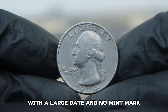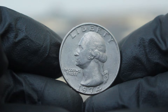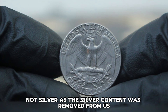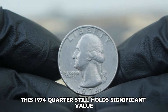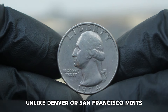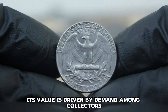Next up, the 1974 Washington quarter with a large date and no mint mark. The 1974 Washington quarter is part of the long-running series honoring George Washington, which first debuted in 1932. The coin is made from a copper-nickel blend — silver content was removed from U.S. quarters after 1964. A 1974 quarter with no mint mark means it was struck at the Philadelphia Mint. Unlike Denver or San Francisco, Philadelphia coins from that era were produced without a mint mark, and its value is driven by collector demand, especially for high-grade versions.